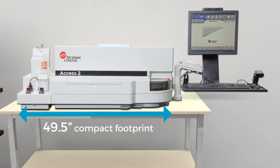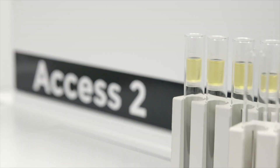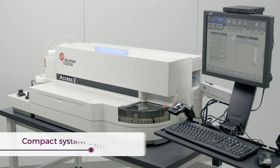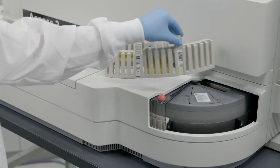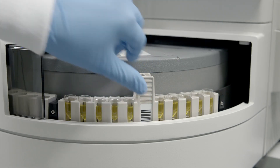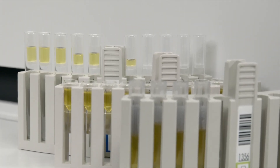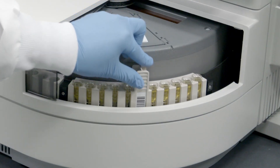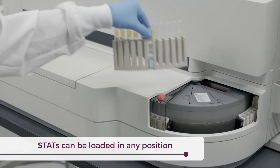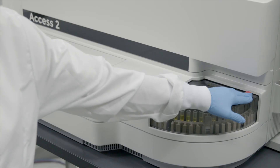Yet, while boasting one of the smallest footprints on the market, ACCESS-2 delivers impressive throughput capacity, with up to 100 tests accurately delivered per hour. The benchtop system even holds up to six sample racks, which can accommodate a variety of specimen containers. Additionally, up to 60 samples can be loaded, with no need for a dedicated stat position, so tests can be run at any time, in any combination.